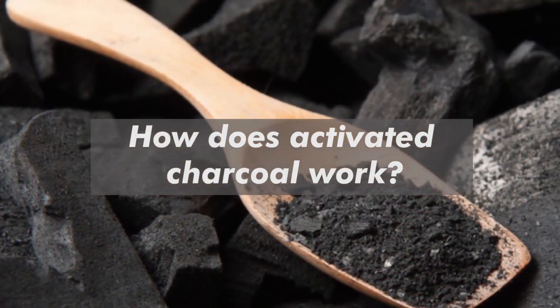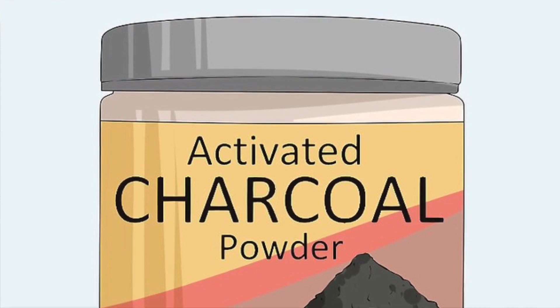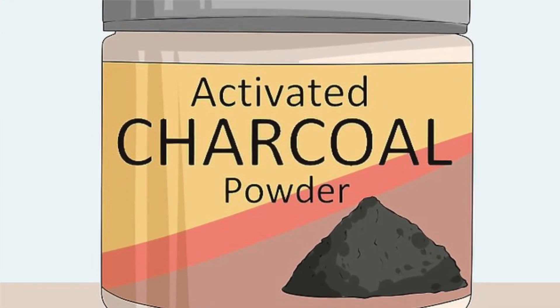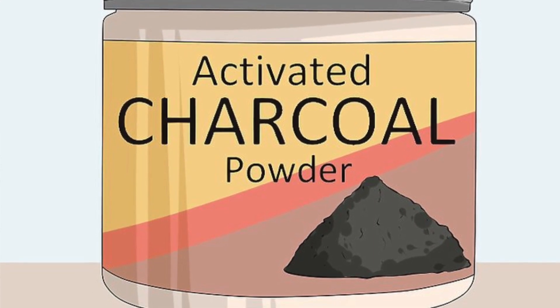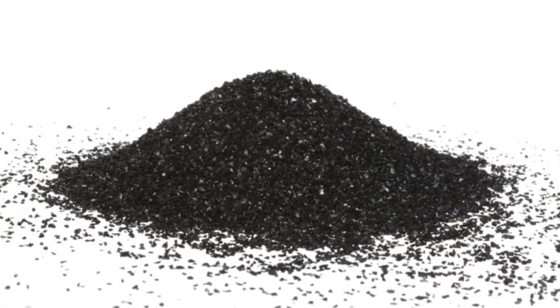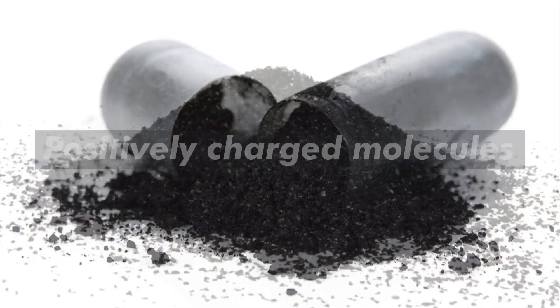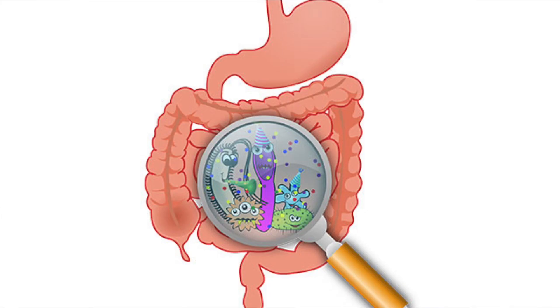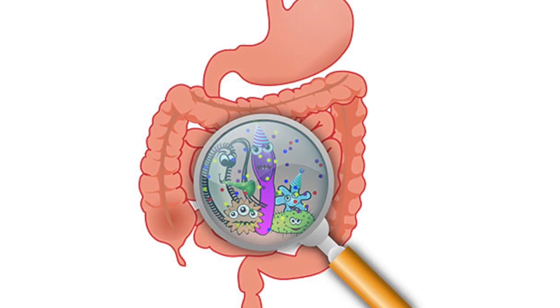How does activated charcoal work? Activated charcoal works by trapping toxins and chemicals in the gut, preventing their absorption. The charcoal's porous texture has a negative electrical charge, which causes it to attract positively charged molecules, such as toxins and gases. This helps it trap toxins and chemicals in the gut.